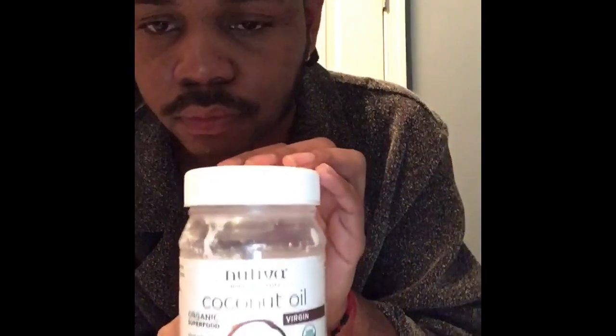And here's the Notivia coconut oil — it is organic.